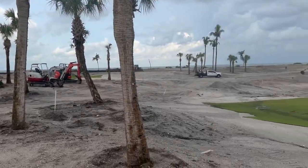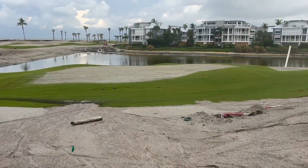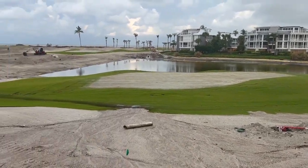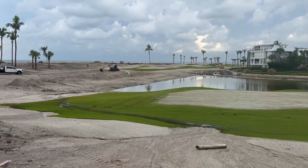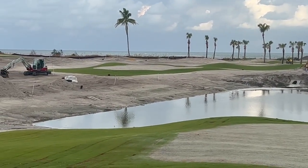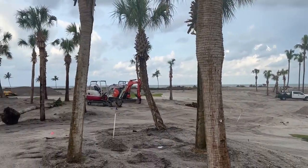Now we're putting the palms back. When I say they redesigned it, this is an example of what they've done — they've relocated all the greens. You can see throughout the golf course where they have done their work, and now we are putting the trees back all over the place wherever they want them.